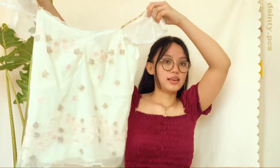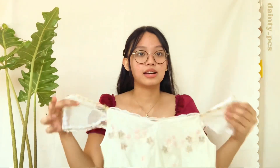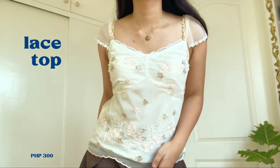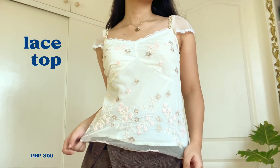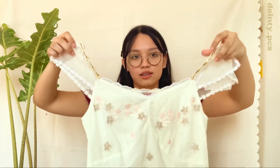Next is this dainty lace top, from the same shop. But this one is 300 pesos. Very princessy vibes — Bridgerton style, that's how I see it. It has a lining inside so it's not see-through, but the fabric is very light. Simple when you look at it, but because of the cut and choice of fabric, it becomes really special.